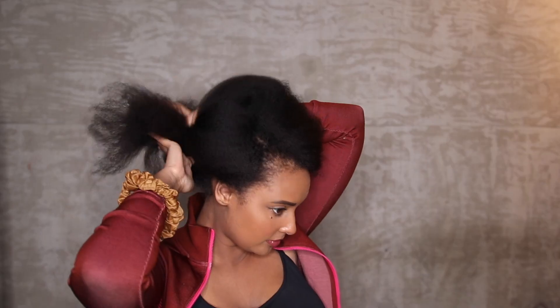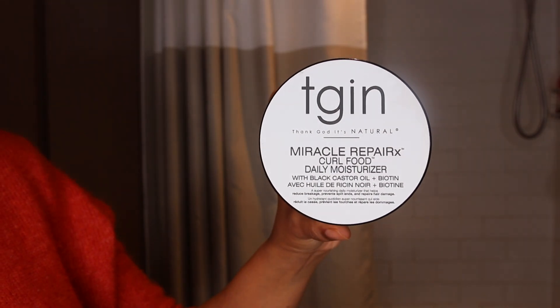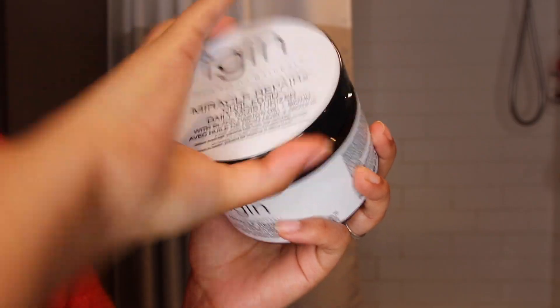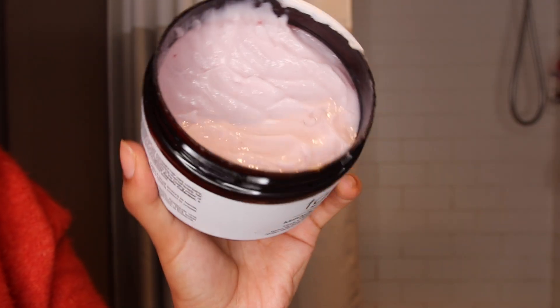I'm all done blow drying my hair. I definitely need to do a trim but I'm going to wait and go to a professional hairstylist to make sure I get my shape right. Now I'm going to go in with their daily moisturizer — I absolutely love this product so much.